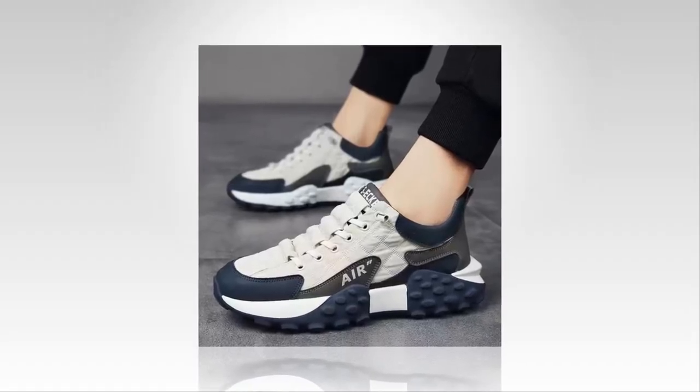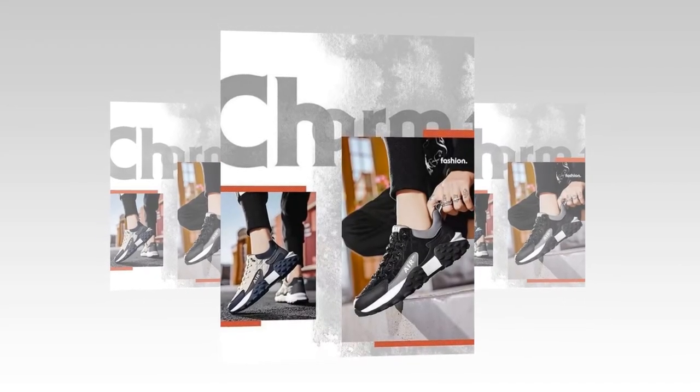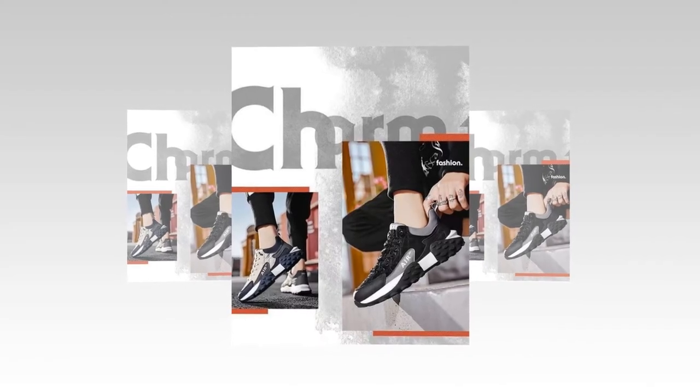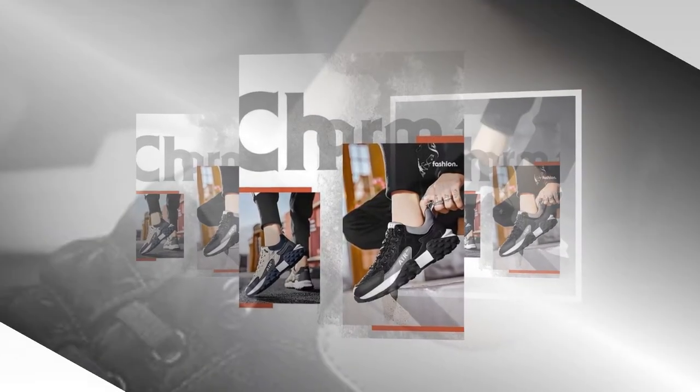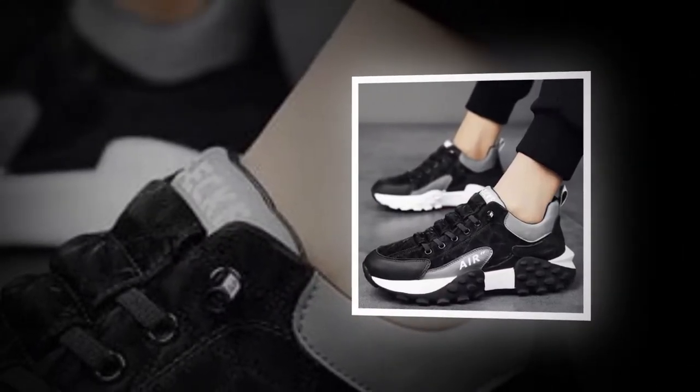Crafted for comfort and coolness, our sneakers are meticulously crafted from a premium blend of pew leather, rubber, and swede, complemented by a breathable mesh inner lining. This combination offers exceptional durability and breathability. The integrated air cushion technology provides optimal support, making them ideal for extended wear throughout the day.